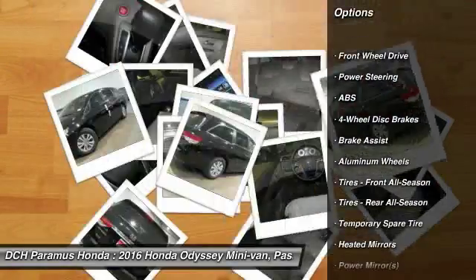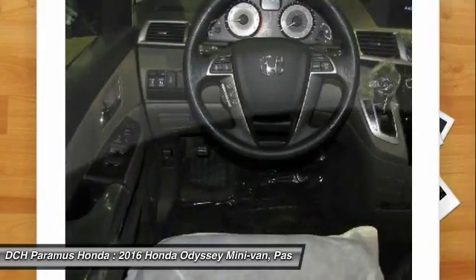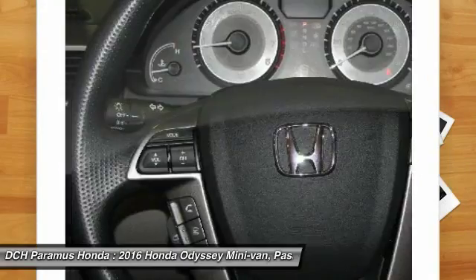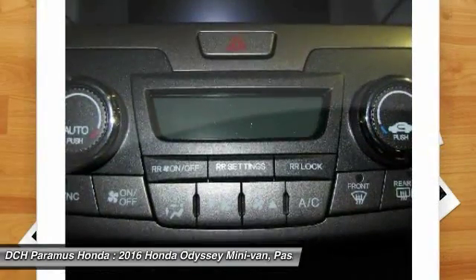Anti-lock braking system, power passenger seat, steering wheel audio controls, keyless entry, Bluetooth, adjustable steering wheel, power steering, floor mats, hard disk drive media storage, keyless start.